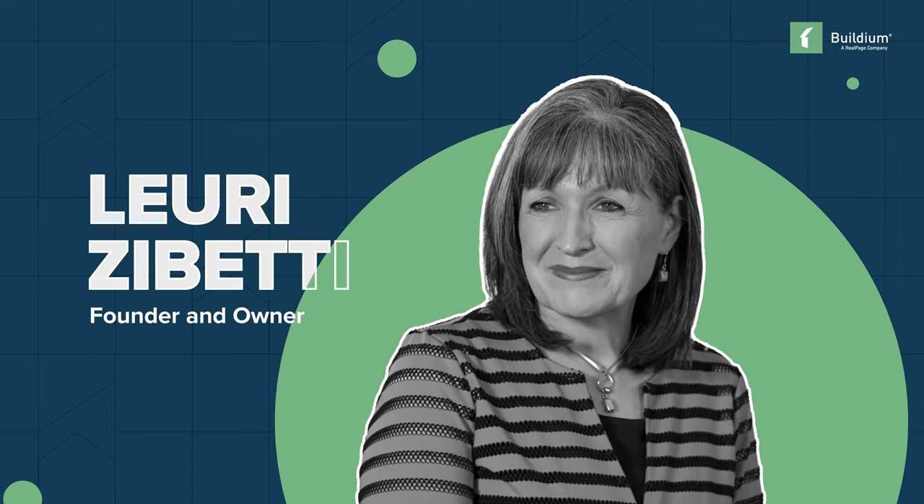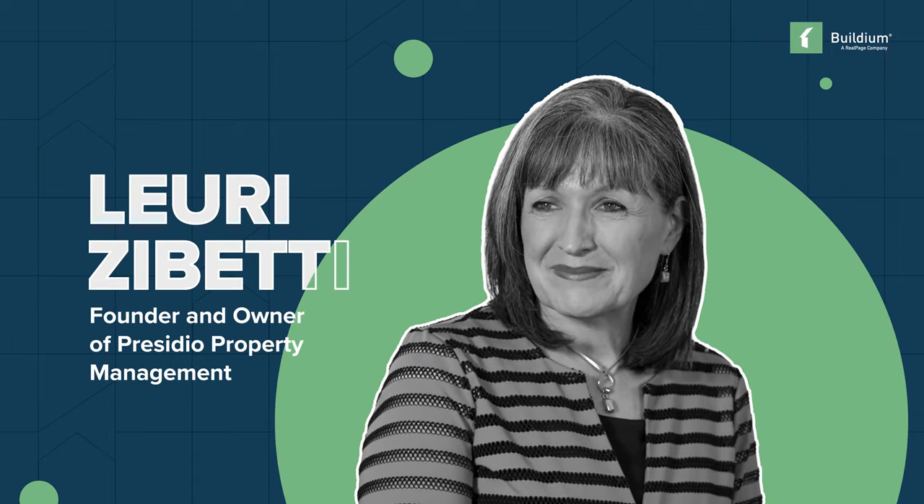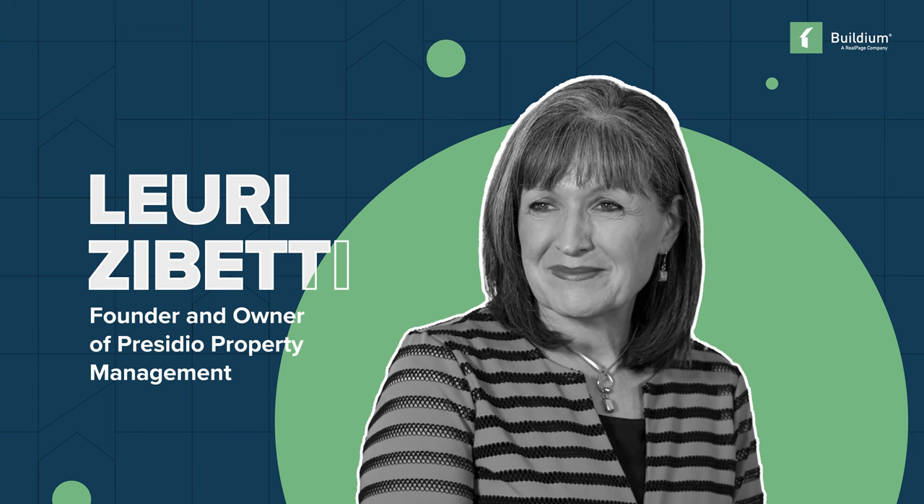Lori Zabetti, founder and owner of Presidio Property Management in Pleasant Grove, Utah, is on a mission to improve her tenant experience and free up time for her and her staff.